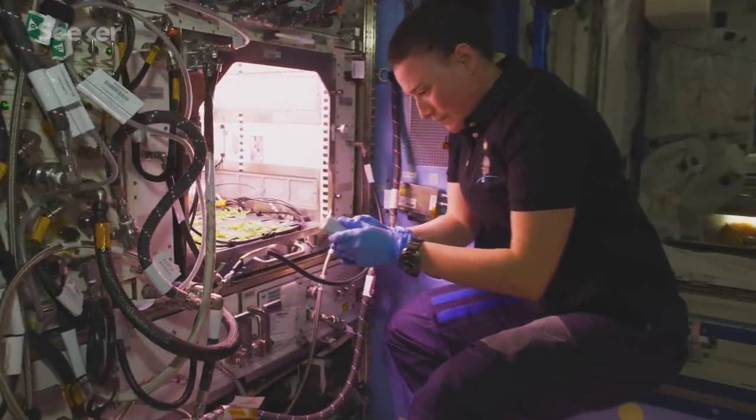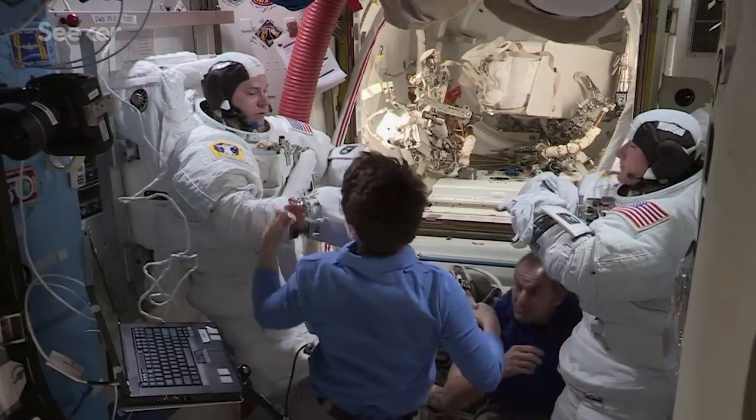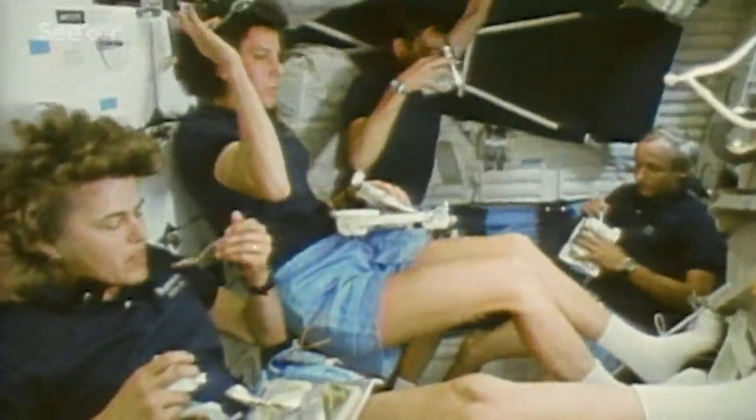We have a habit of deifying astronauts, but the truth is they're humans, just like us. They put on their spacesuits one leg at a time. They have to eat, sleep, and just like us, poop.